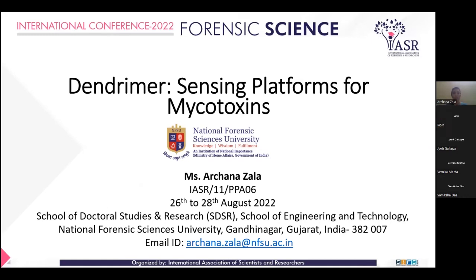Good afternoon, one and all. Myself, Arjun Ajala. Today, I am presenting the Dendrimer Sensing Platform for Mycotoxin.